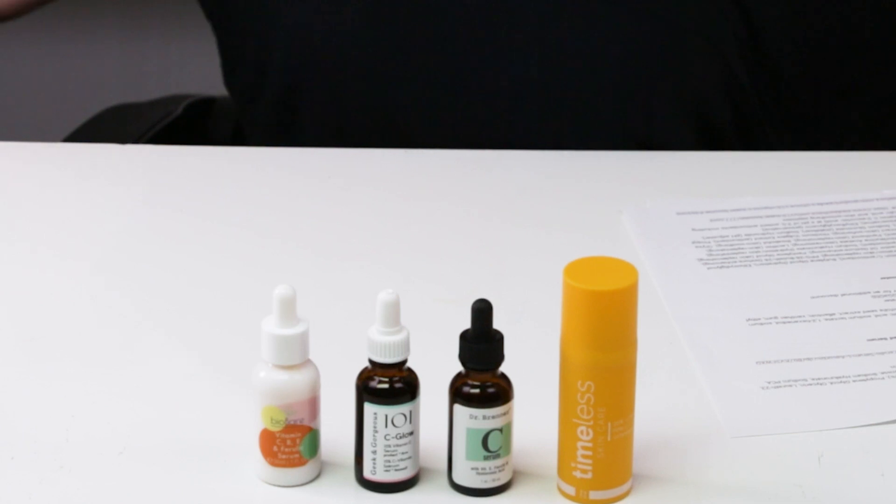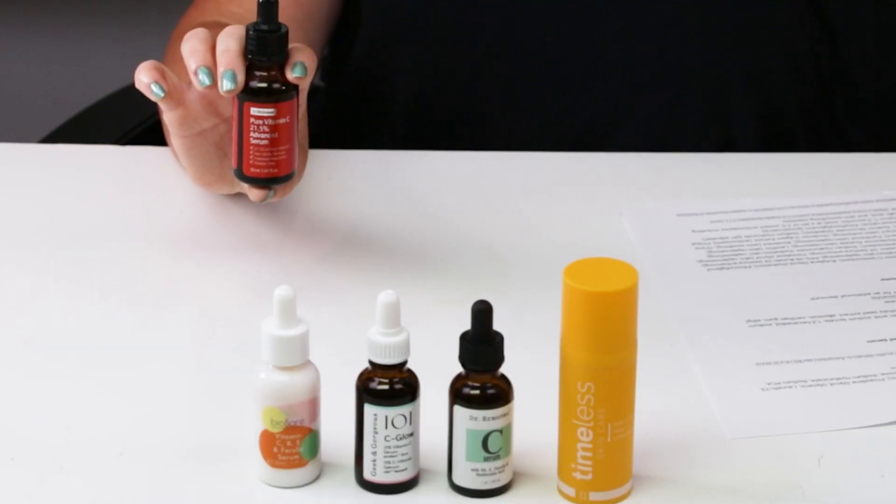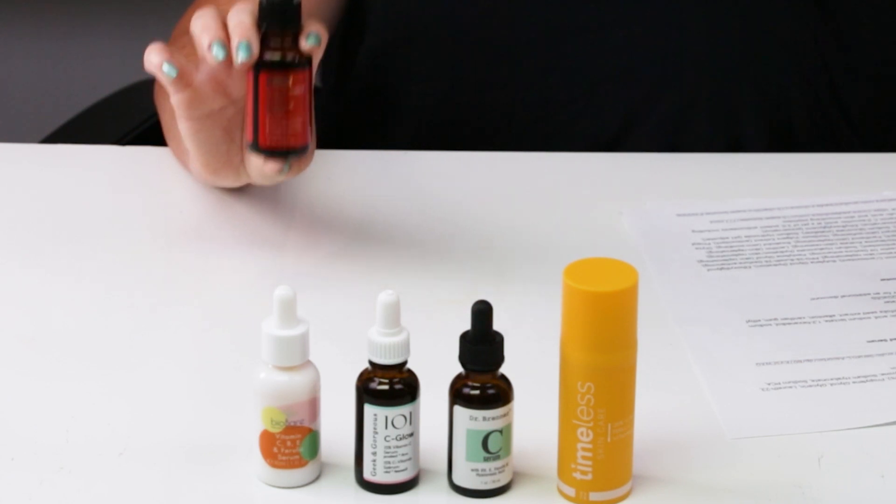Number five is the Wishtrend Pure Vitamin C 21.5% Advanced Serum — they also have a 15% version worth checking out. One ounce is $30, cruelty-free, pH of about 3. It contains 21% L-ascorbic acid, sea buckthorn water, panthenol, and sodium hyaluronate. It has a really nice watery texture that absorbs quickly and isn't sticky at all. This is one I've repurchased several times, along with the Timeless, Geek and Gorgeous, and the BioBare.